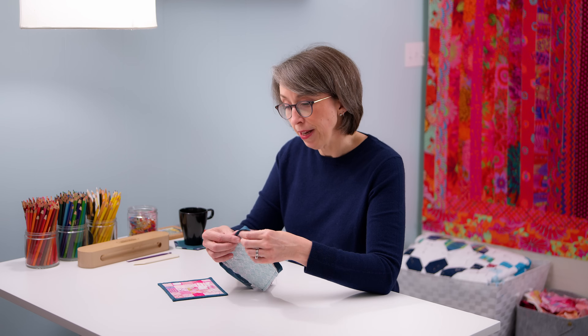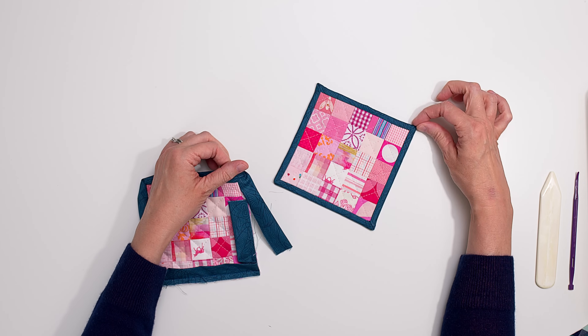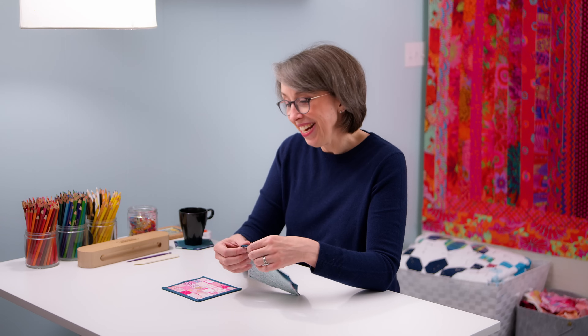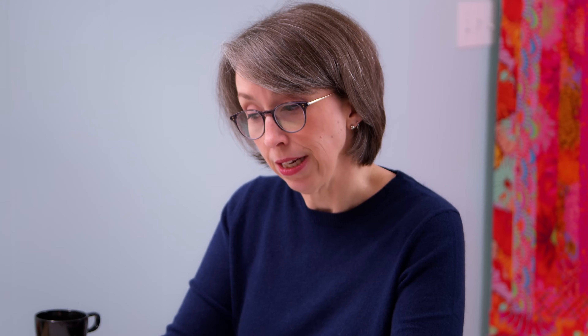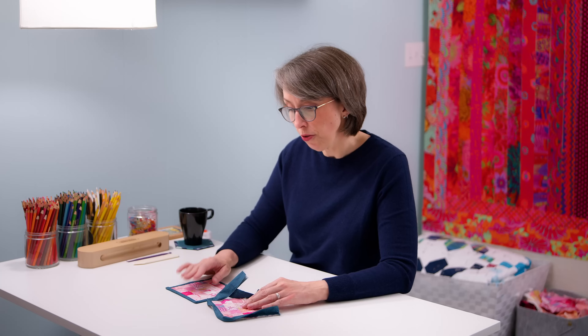Some people struggle with mitered corners — I wouldn't have put myself in that camp until I did this one. If you don't get it squared off right or don't end your stitch at the right place, you get corners that are a little too pointy. And binding does use a fair amount of fabric because you have to have enough to negotiate the corners and the join.